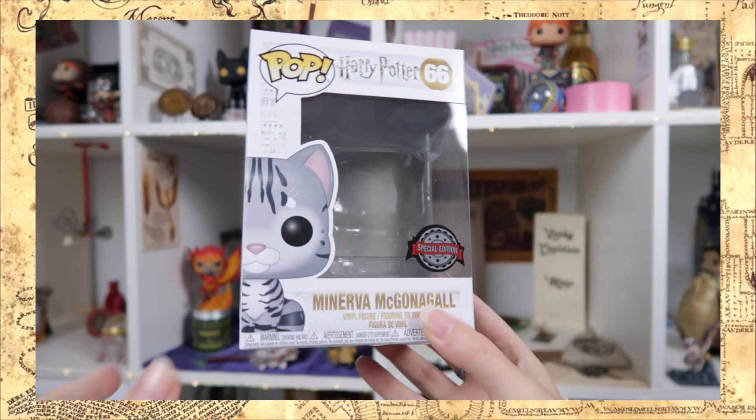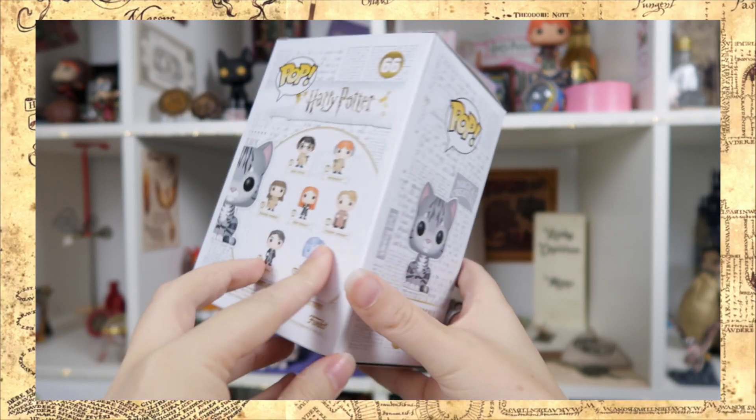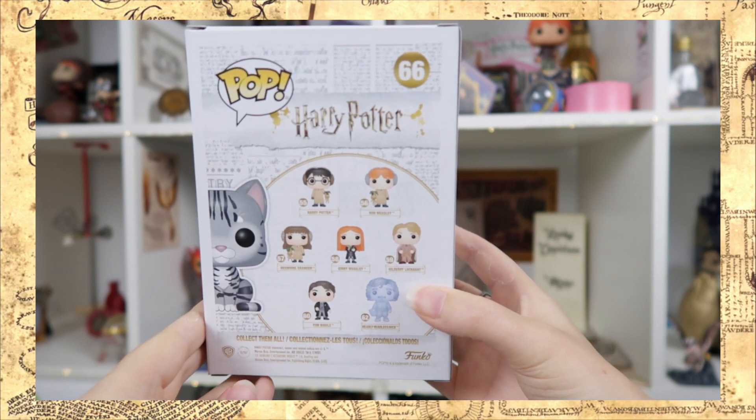No freaking way — what a coincidence! There's a pop in this box, and it's Minerva in her cat form, special edition. It's pop number 66, and at the back you can see the collection it belongs to. I had nothing of Minerva and now I have two. I mean, there are so many good items in this mystery box!